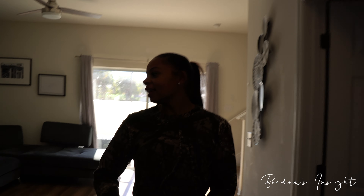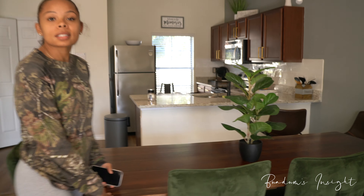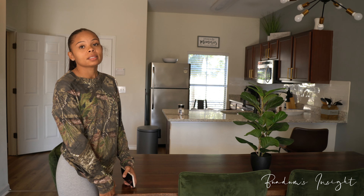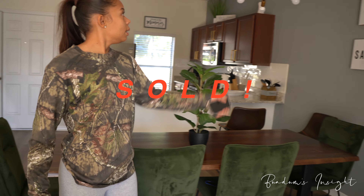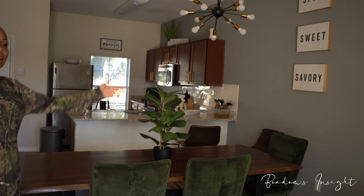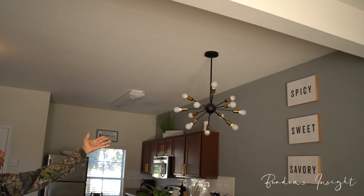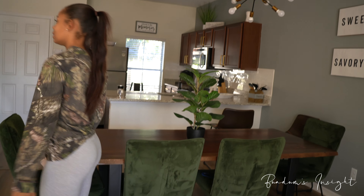Moving on to our lovely dining table — this is actually a really beautiful table, but the people who just checked out actually want to buy it, so this one will no longer be with us. Our dining room has a cute little chandelier — if any of y'all want to buy it, hit me up.